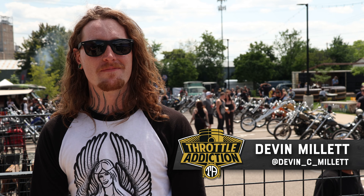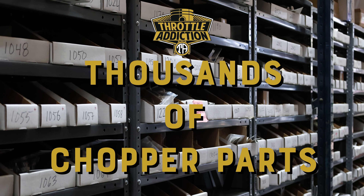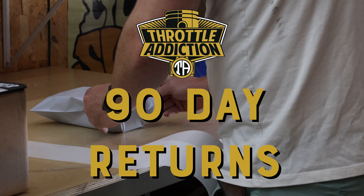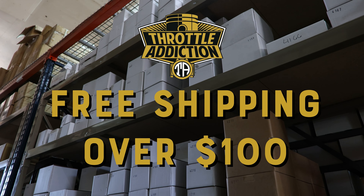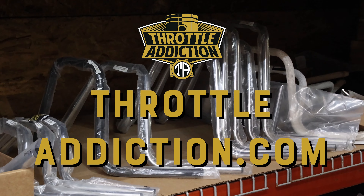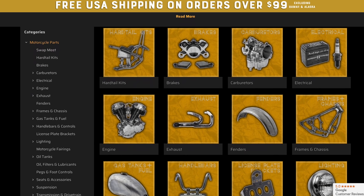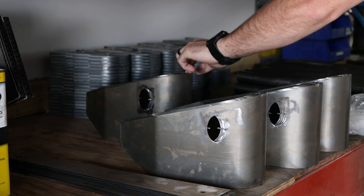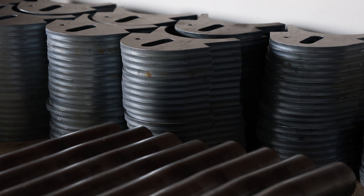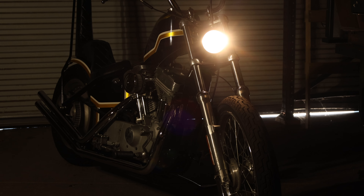I wired it up as minimal as possible with just old cloth cover wiring, and I set it up to just run off of a key switch on and then a start button lever connected directly to the starter. A 2.1 narrow Frisco tank on it — I've run out of gas about five times. Throttle Addiction 9-inch vintage narrow waves, which I freaking love.